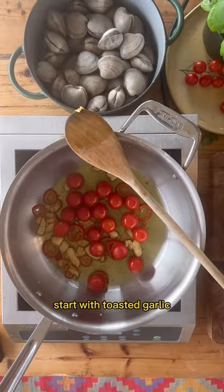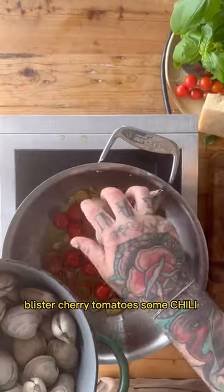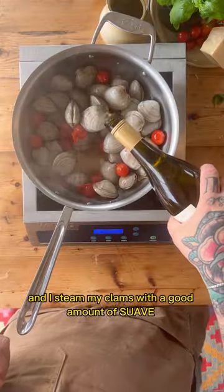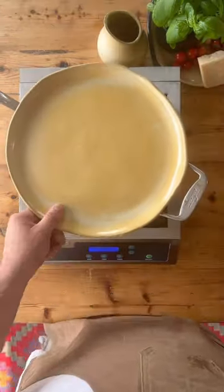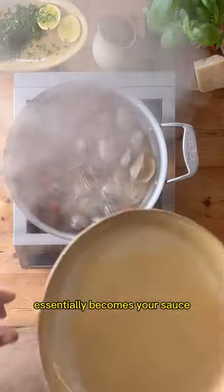It starts with toasted garlic, blistered cherry tomatoes, some chili, and I steam my clams in a good amount of Soave, a Venetian white wine. This has a lot of wine — it essentially becomes your sauce.